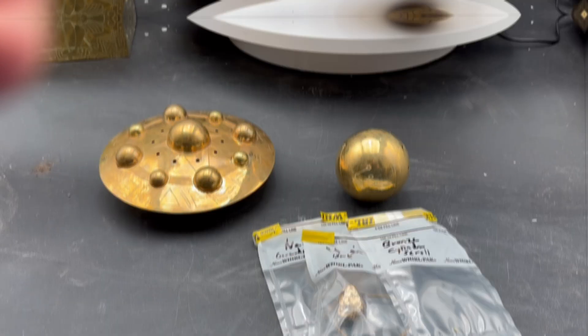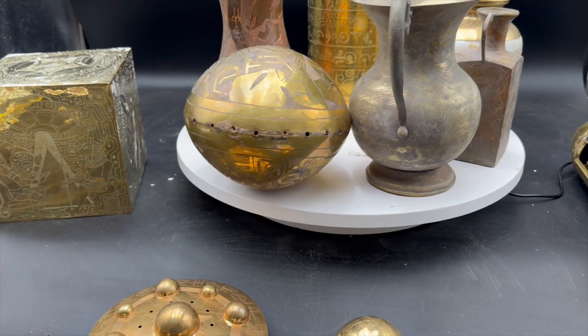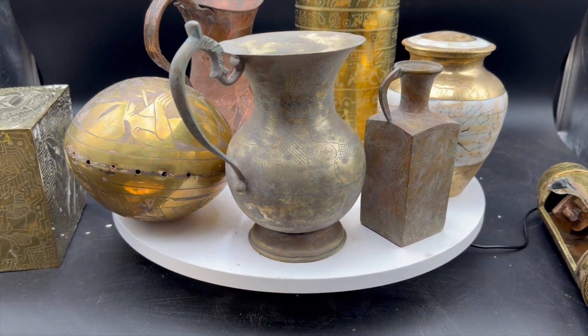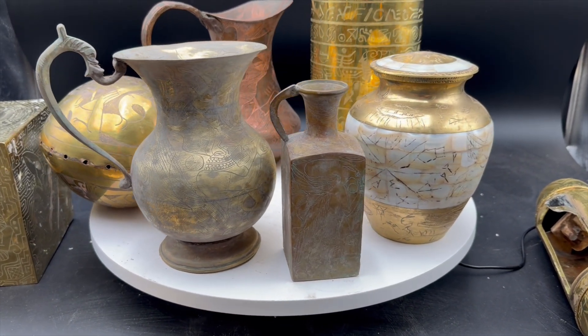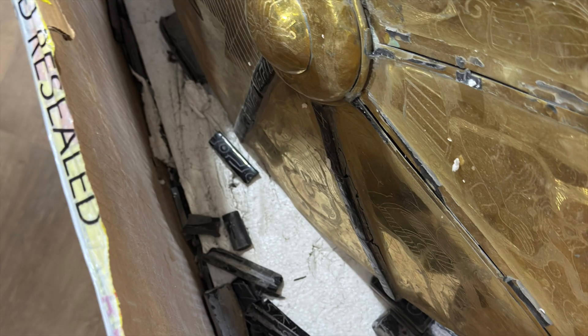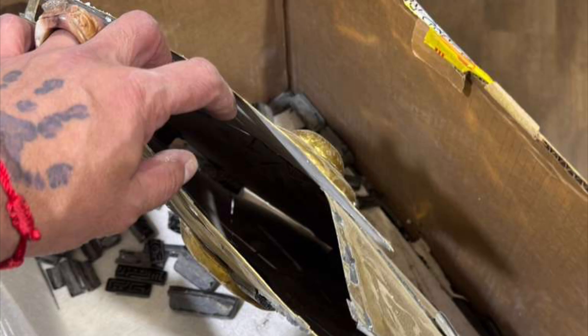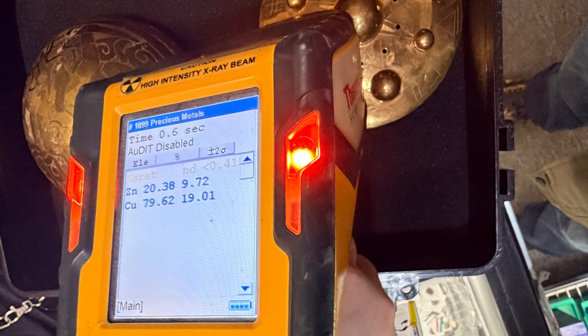We tested a lot of things, like that book that looks similar to these items, and it tested at 37,000 years old. That ring—not only the piece that connected it but also the metal of the ring itself—all tested, and the book all tested as an ancient alloy.